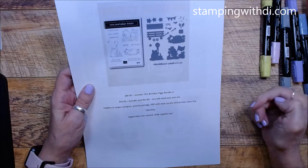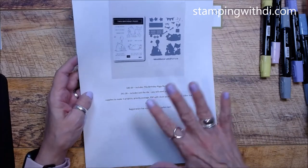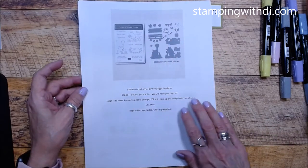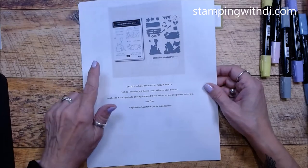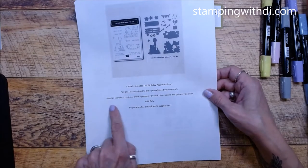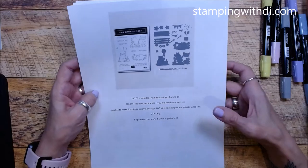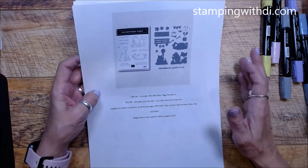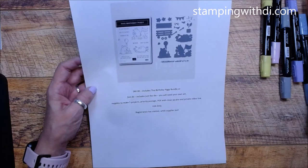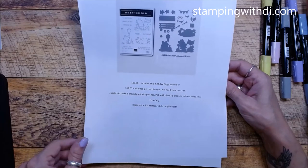The November class will be this birthday piggy bundle. I have two ways to get it: it's $80 if you need the whole bundle, and it includes five projects and all the usual stuff. But you might already have the stamp set, so if you just need the die, it's $62 and includes everything - you'll just have to use your own stamp set. Registration is already open. Sign up right away because I don't think the die will last until the end of September, and then class sign-up will be done. This class will go out the end of November.